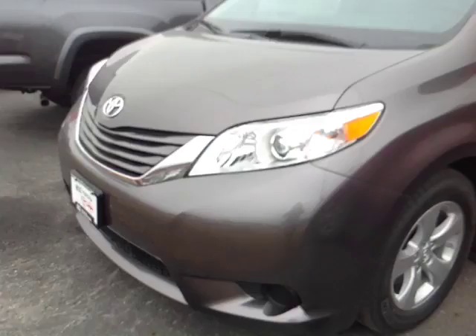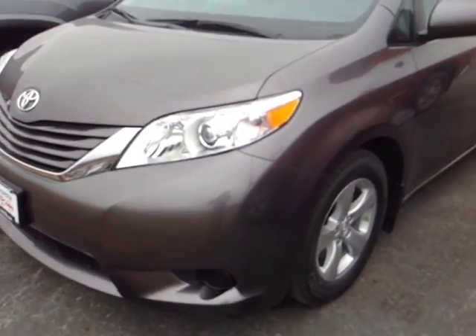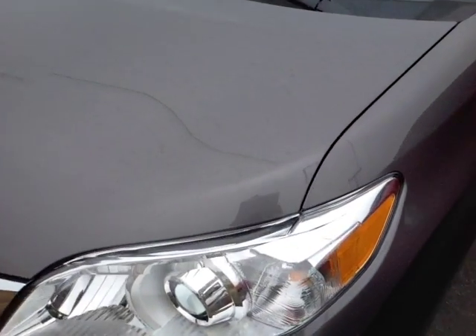Hello Jeff, this is Alex the videographer here at 802toyota.com and today I have the great pleasure of showing you a quick video on a brand new 2015 Toyota Sienna LE in pre-dawn gray mica.